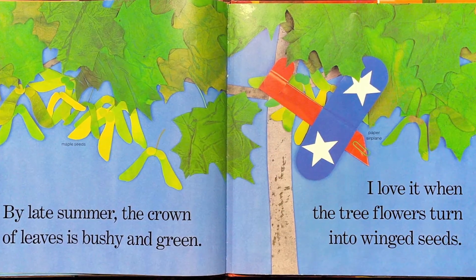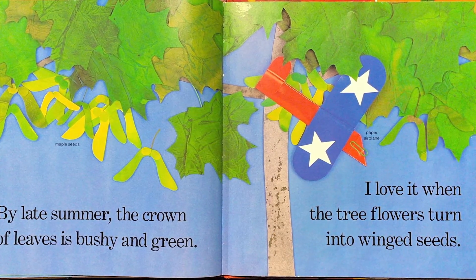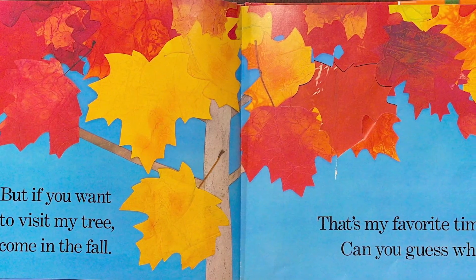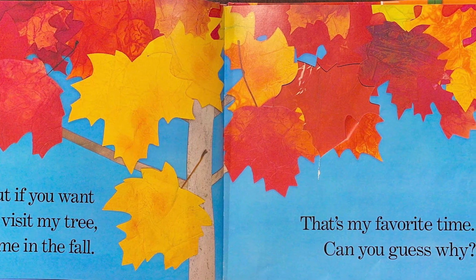By late summer, the crown of leaves is bushy and green. I love it when the tree flowers turn into wing seeds. But if you want to visit my tree, come in the fall. That's my favorite time. Can you guess why?